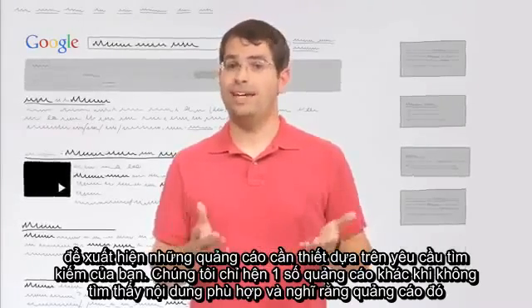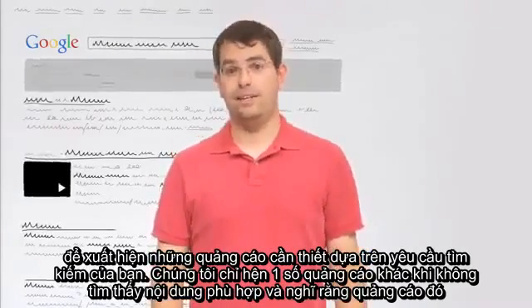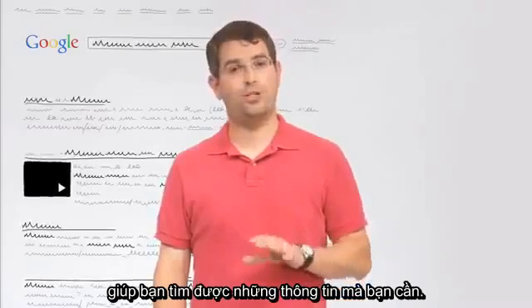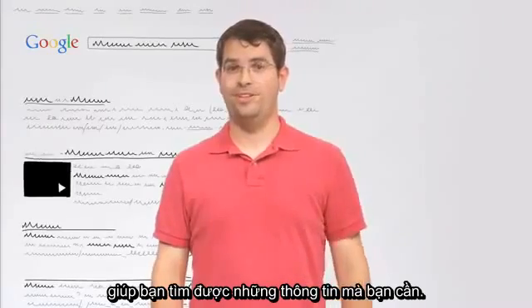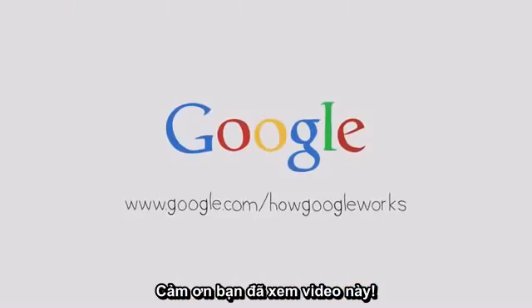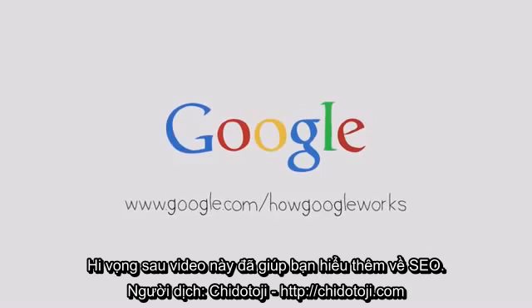And we won't show you any ads at all if we can't find any that we think will help you find the information you're looking for — which in this case, the cheetah's top running speed, is more than 60 miles an hour. Thanks for watching. I hope this made Google a little bit more understandable.